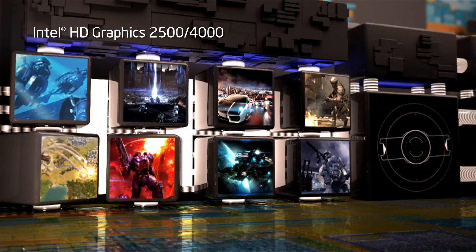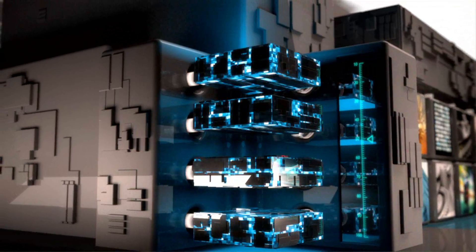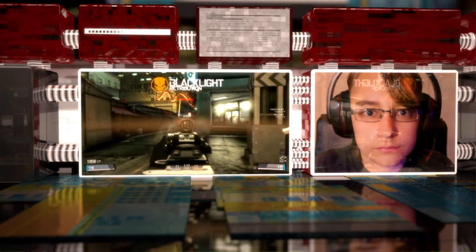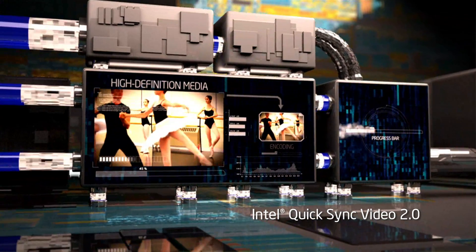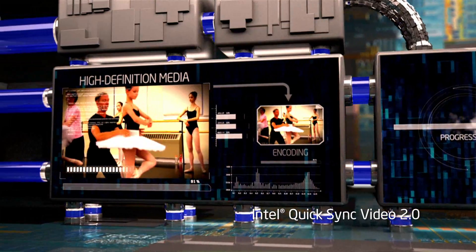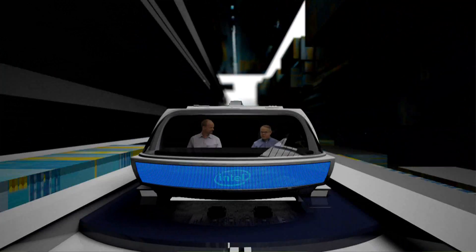That's right. Intel started integrating graphics right on the die with our previous 32 nanometer generation, but with 22 nanometer we really begin to get the benefits of that integration. With 22 nanometer we've been able to re-architect the entire 3D engine to give it additional execution units and make each of those units more powerful. But what does that mean to someone who isn't a microprocessor designer? Basically, it means up to twice the performance, so people can expect a way better experience for any visually intensive activity — from video gaming to processing HD video movies. With HD media processing, Intel Quick Sync Video on third generation Intel Core processors is nearly twice as fast as second generation, and that takes us one step closer to our goal of making the progress bar extinct. Oh, that reminds me — we better get going or we're going to be extinct. There's no time to set the exact coordinates; I'm just going to have to ballpark it. Hold on to your hafnium.